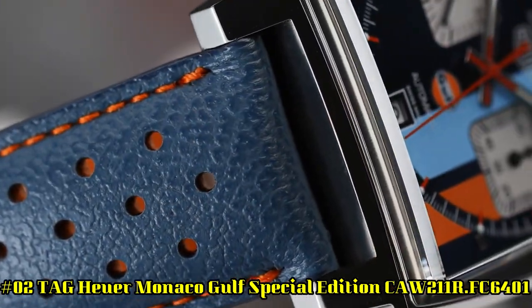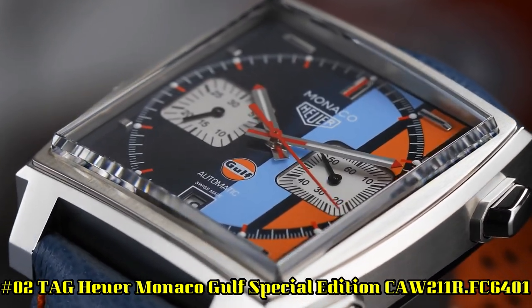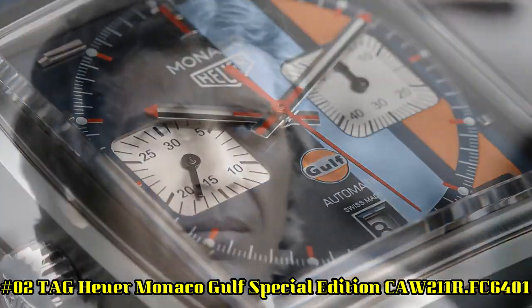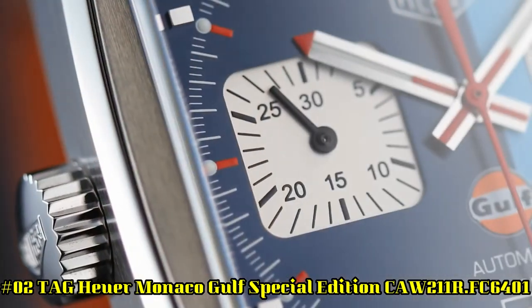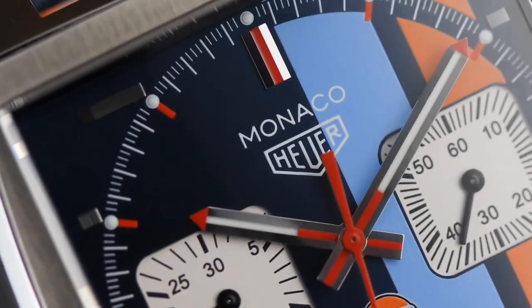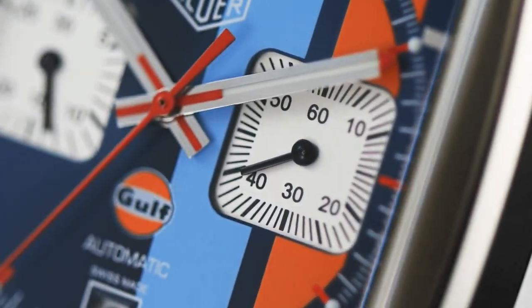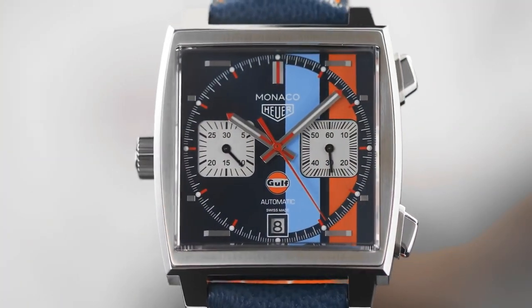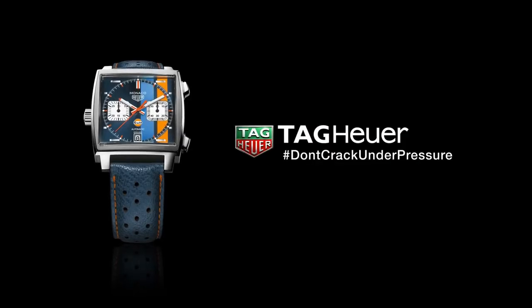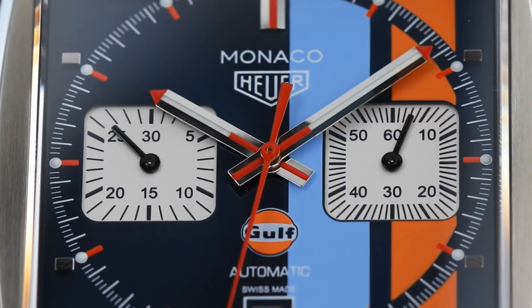Number 2: TAG Heuer Monaco Gulf Special Edition CAW211R FC6401 — Steve McQueen Special Edition. Brushed Sunray Blue Dial with Blue and Orange Gulf Stripes, Index Hour Markers, Date Feature, Chronograph Feature, 40-Hour Power Reserve, Self-Winding Automatic Movement, TAG Heuer Caliber 11, Vibrations Per Hour: 28,800, Jewels: 59.